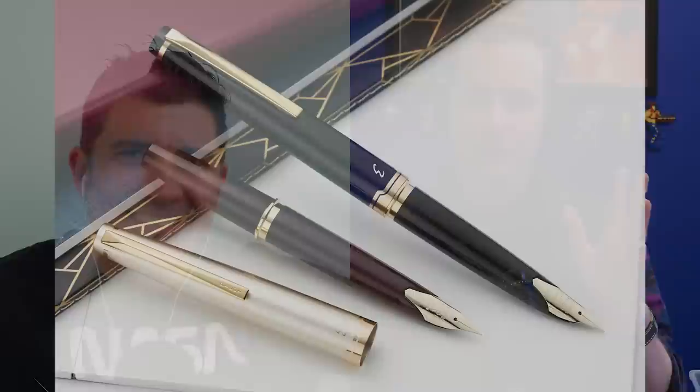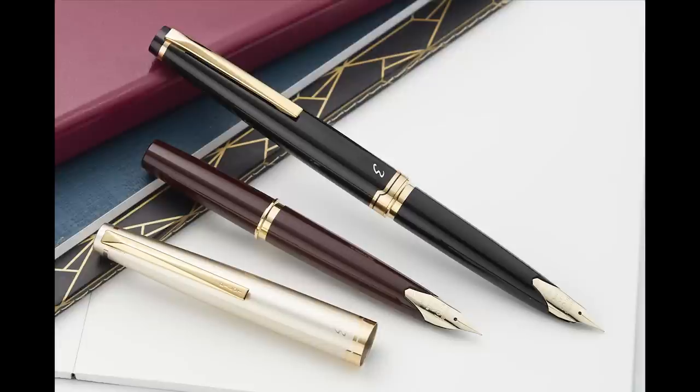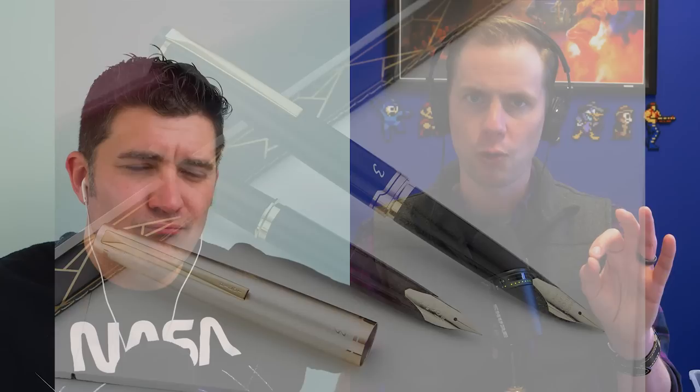And I've got the Pilot E95S — the cap on that one, both caps and posts, so smooth. Immensely satisfying. Very smooth and there's no clicking happening. It's super quiet, so you could do that over and over again, no problem.